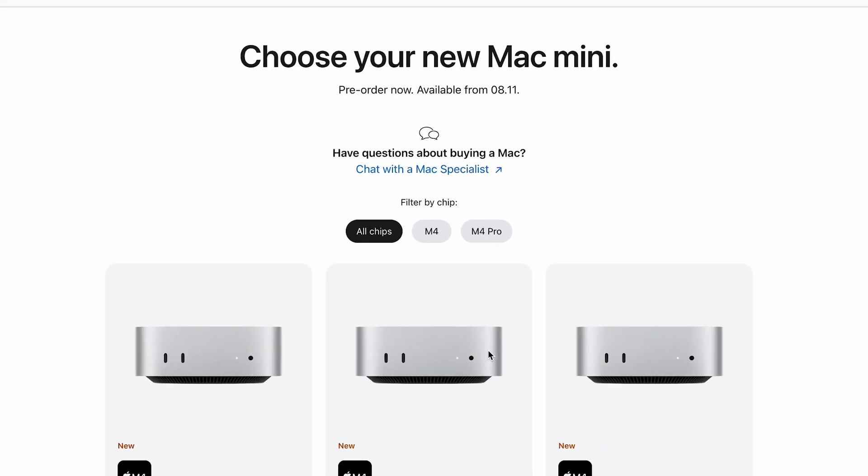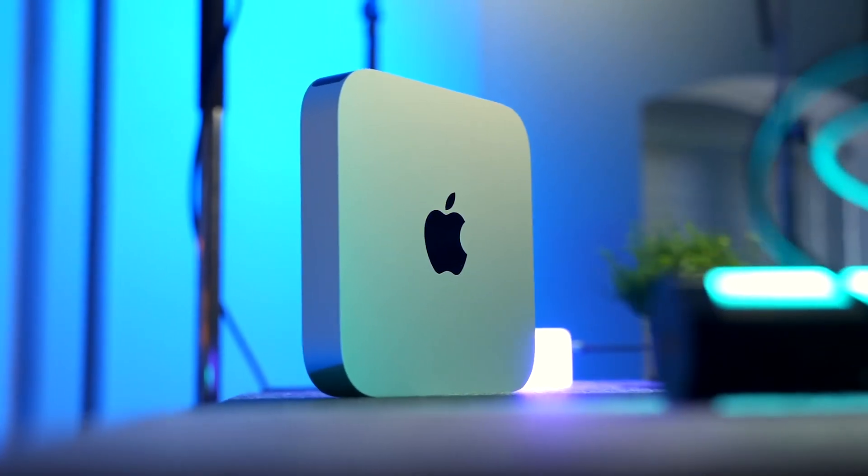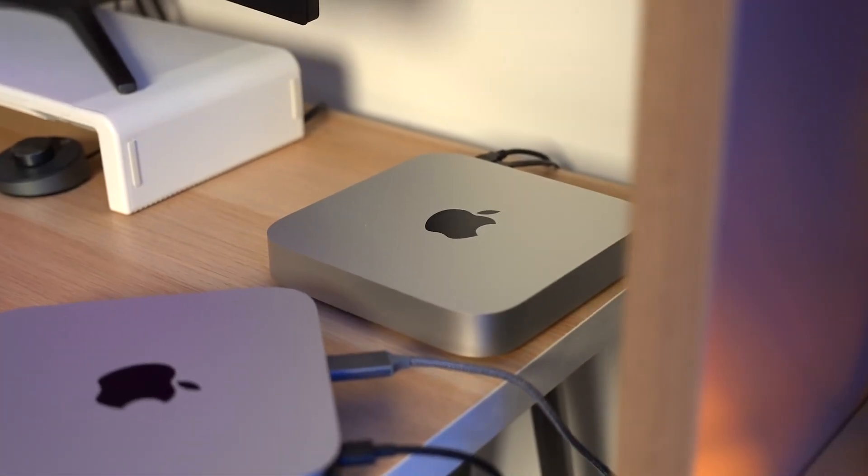First up, the chip choice, and this is simpler than you might think. We have the M1, the M2, and the M4 — there's no M3 mac mini, that never existed. You can only buy the M4 mac mini brand new from Apple, so if you're looking at the M1 or M2, it's going to be the refurb store on Apple or the secondhand market. For that reason I won't quote pricing for those two models, as they can change at a moment's notice.